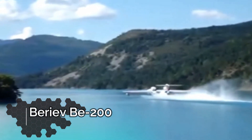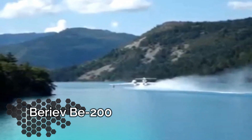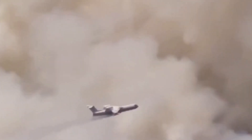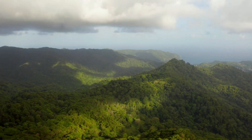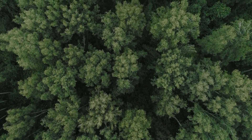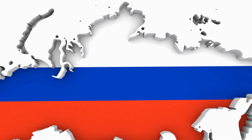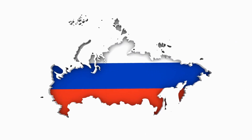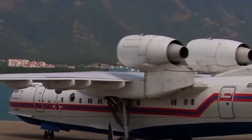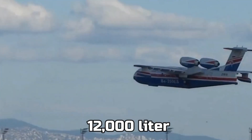Up next, we got the Beriev BE-200. The country that has the most forests in the world is Russia, and that is why aircrafts like these are extremely important there because a forest fire is completely normal throughout the year. This BE-200 lands in a body of water, picks up the water, and dumps it over the fire. You could fit 12,000 liters of water in this aircraft.